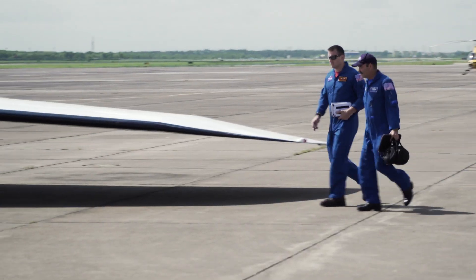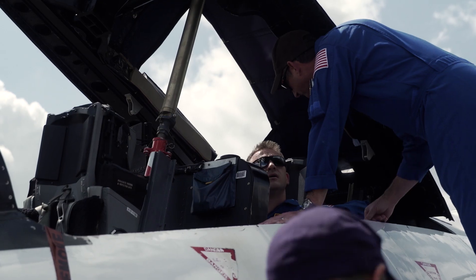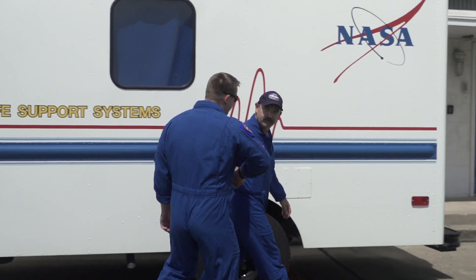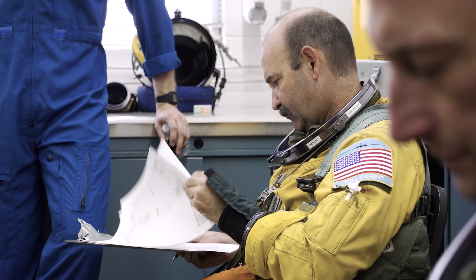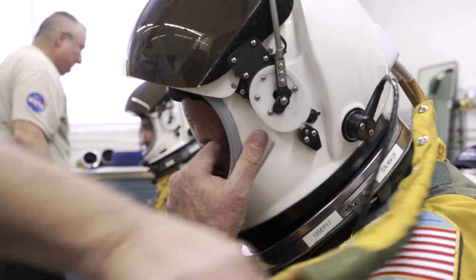We're going to start briefing several hours prior to takeoff. We have pilots and maintenance crew here that have dealt with these planes and these cameras for years. The equipment operators are going to be the ones responsible for actually aiming the cameras and making sure that everything is captured. That's something that takes hundreds of hours of training and experience. We'll step to the aircraft, pre-flight, and do all of our final checks.